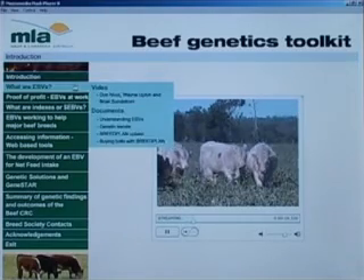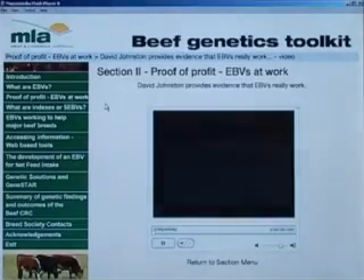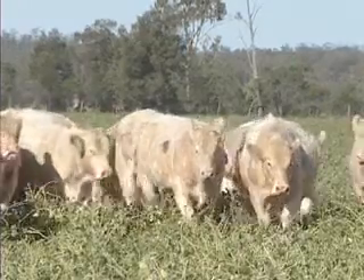Welcome to the MLA Genetic Toolkit version 1. Inside you'll find the information required to start improving the genetic make up of your herd through the use of better genetics.